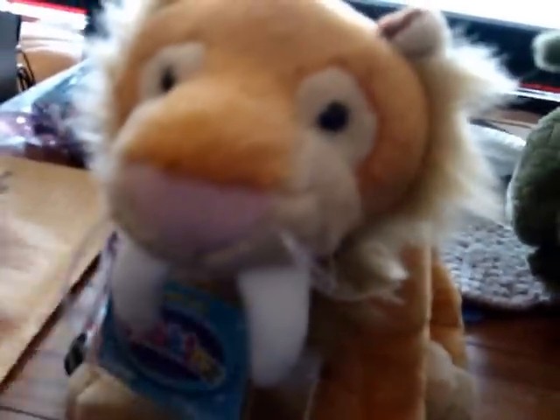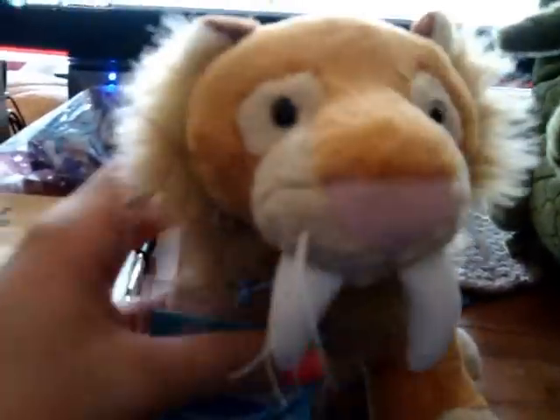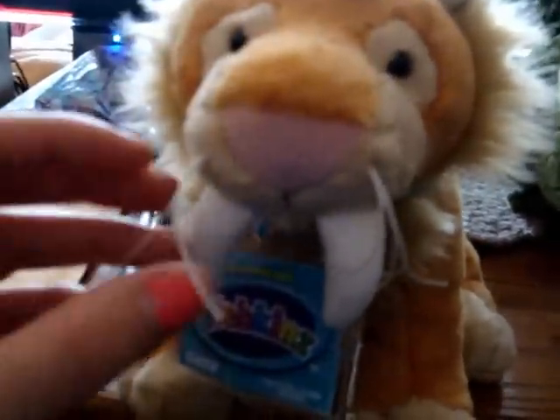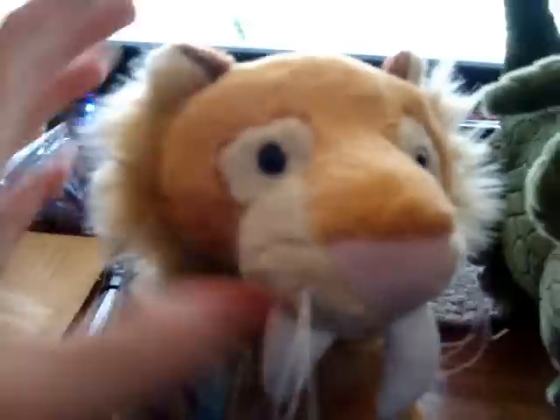And then I got the saber-toothed tiger Webkinz. Here's his W. He's so cute. I named him Rigby after that one show with the raccoon. He is so adorable. I love his teeth. I love his whiskers. There were two there and I liked this one the best because his whiskers weren't all up in his face. He's really fluffy. So if you guys like tigers and big cats and stuff, I'd recommend you get him because he is just so adorable. I love his toes.